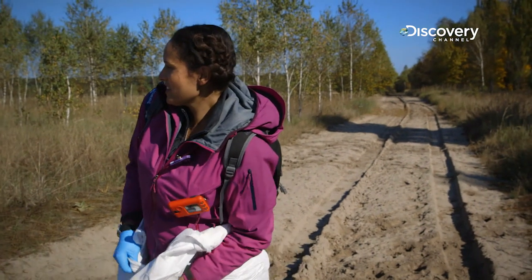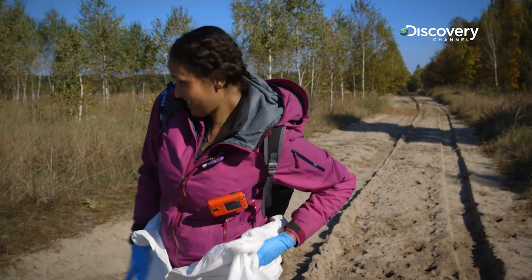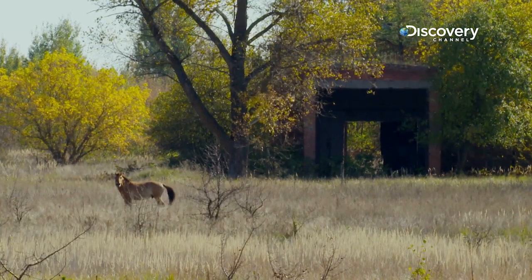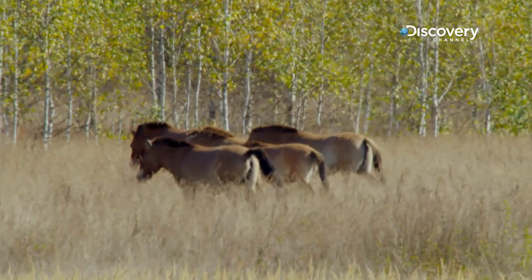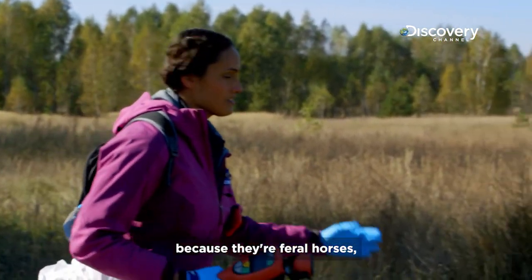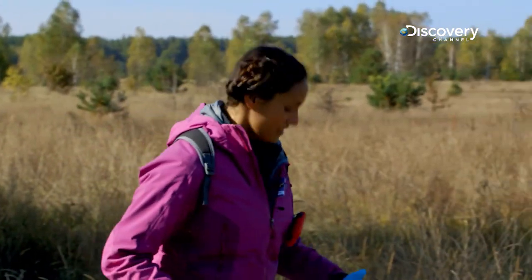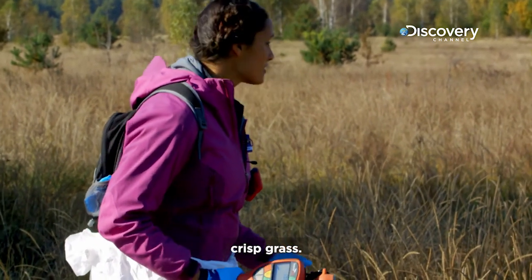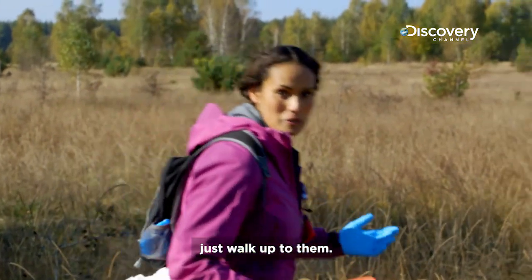I've just spotted a herd of Przewalski's horses — incredibly endangered — and they're grazing just over there. What I'm trying to do is skirt around behind them because they're feral horses; they're not going to let me get that close. However quiet I'm trying to be, I'm wearing a giant white plastic suit and I'm tramping through very dry, crisp grass. And the reason they're still alive is because they're very savvy — they're not going to let a giant pink and white person just walk up to them.